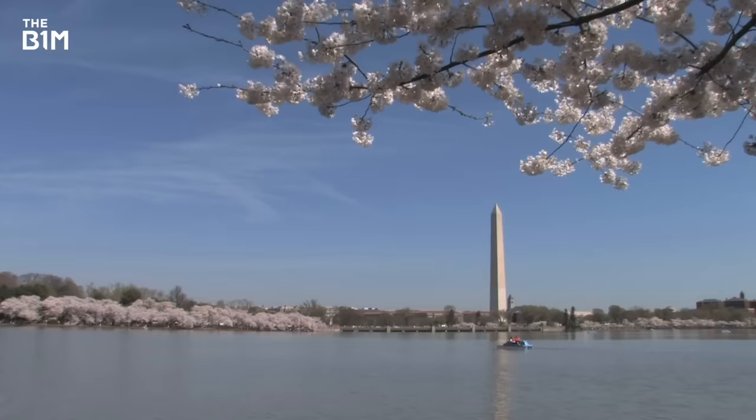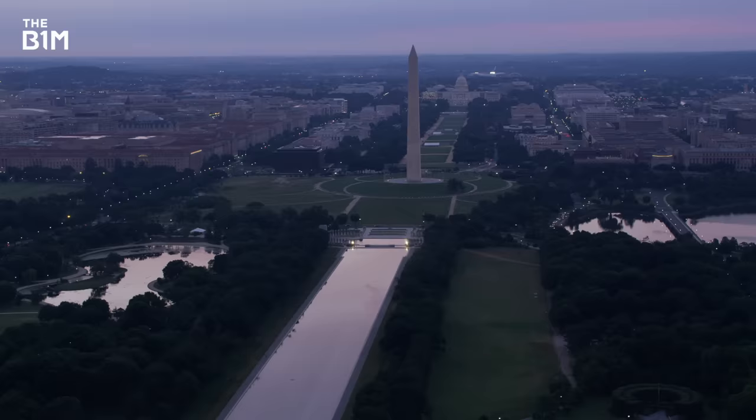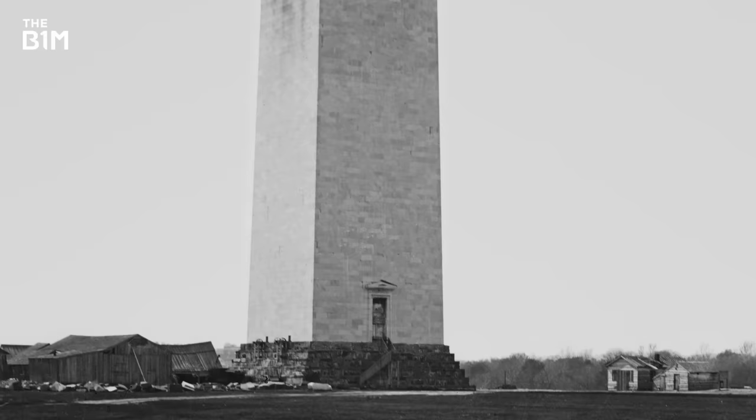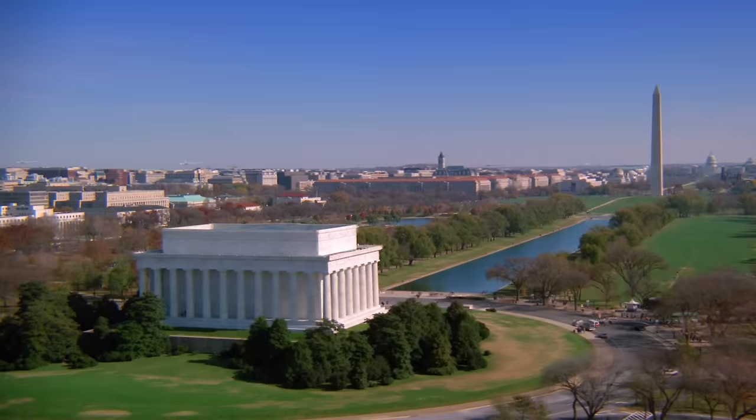But take a closer look and you'll see that its bricks change colour. That isn't just down to bad cleaning – it's actually evidence of the complicated mess that was the monument's construction. This is the story of how an American icon almost never existed.